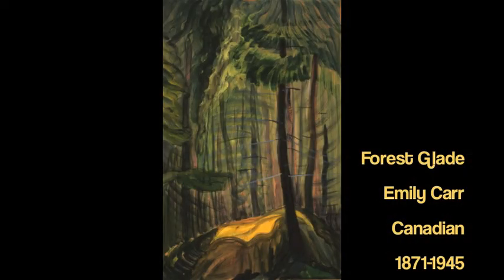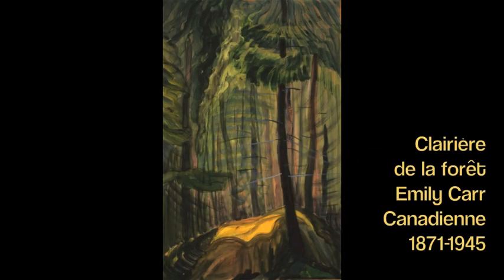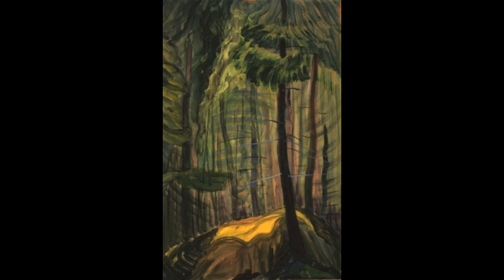Here is Emily Carr's painting Forest Glade. Notice how she's created texture, light, and movement through her brushstrokes and colors. The sunny glade stands out amongst the shimmery rhythms of the dense branches.